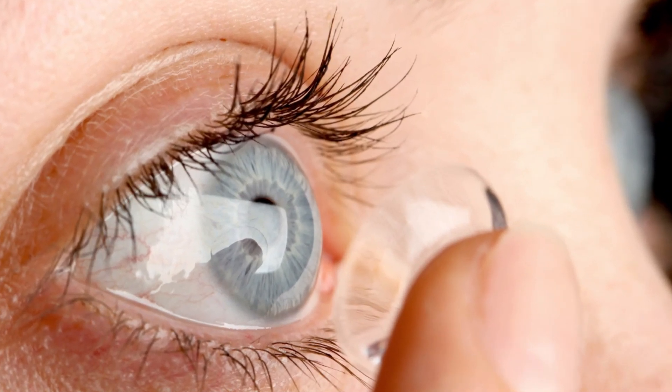A common question is: can I wear contact lenses if I have allergic conjunctivitis? It's best to avoid wearing contact lenses until your symptoms have fully settled. Contacts can irritate your eyes further and may accumulate allergens on their surface.